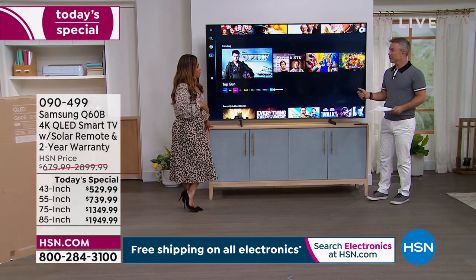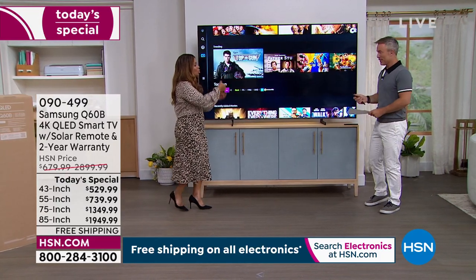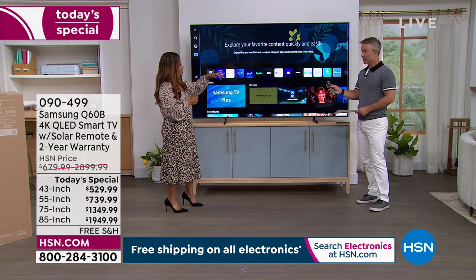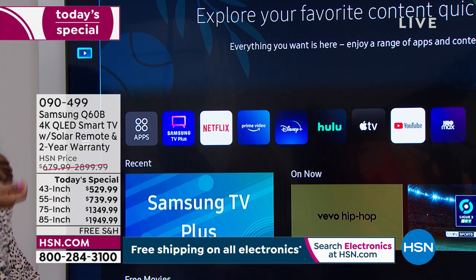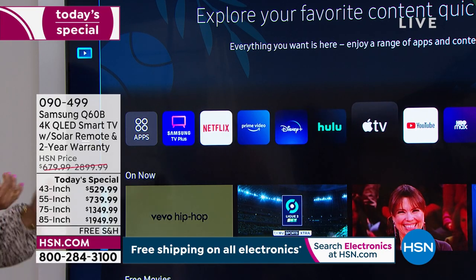I think we've all been there where it's like, okay, this has Netflix so I don't have to use a remote control. And do you remember back in the day, in order to get to Netflix, you'd have to go to the Input and do all that? You could just say, open my Netflix. That makes it so easy for everybody, especially if you're kind of tech challenged or tech shy.